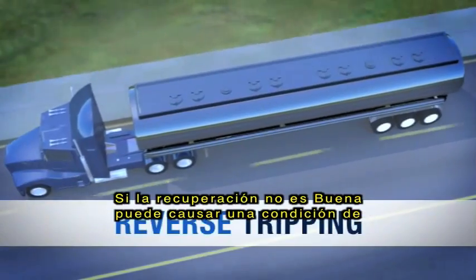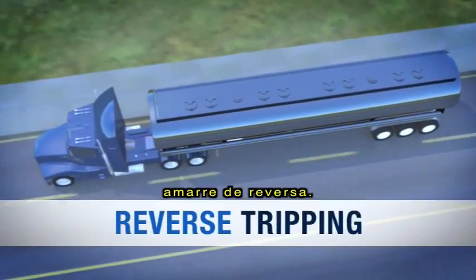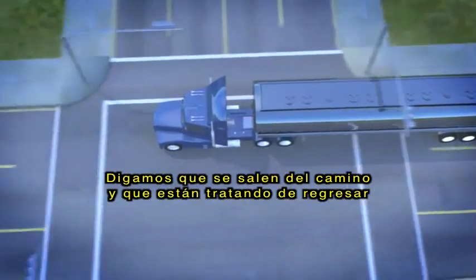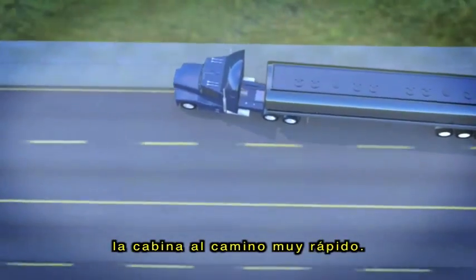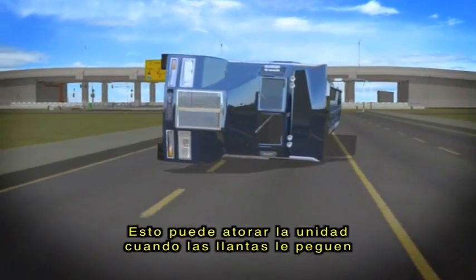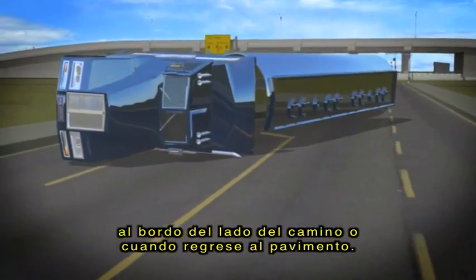An improper recovery can lead to a reverse tripping condition. Let's say you go off the roadway and you try to bring the tractor back onto the roadway too quickly and at too fast a speed. This could trip the unit when the tires hit the shoulder berm or the pavement on the return.